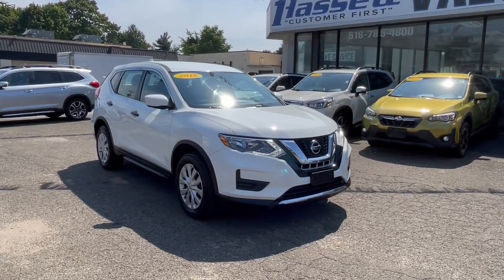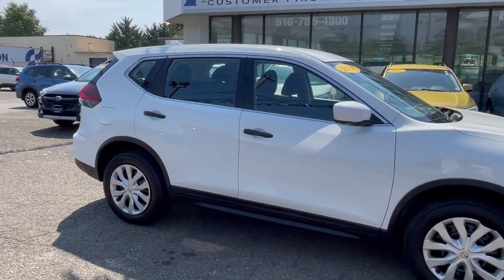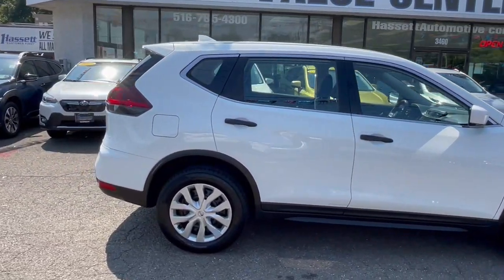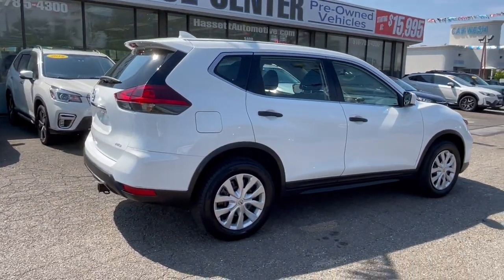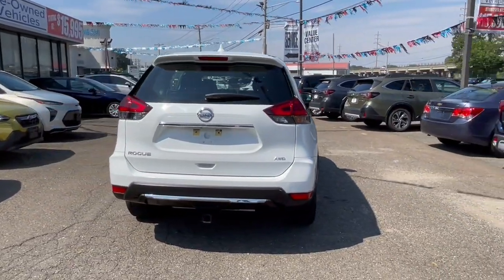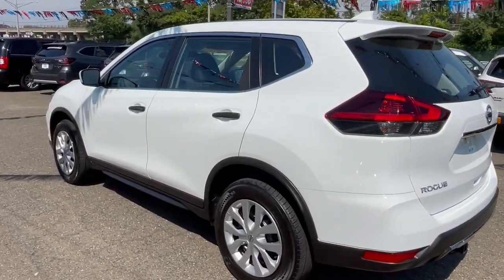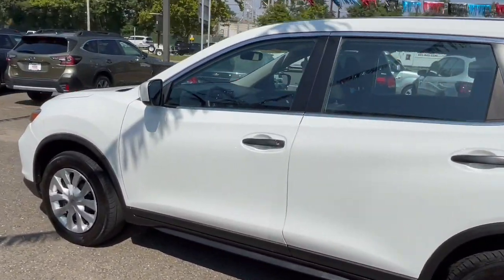Get into the 2018 Nissan Rogue. This vehicle is an outstanding buy with fewer than 80,000 miles on the odometer. Here's a stylish, efficient Rogue that has the features you need to stay on top of today's demanding lifestyle. This can-do crossover anticipates your wants and needs with a quiet, comfortable ride in a spacious, well-equipped cabin.